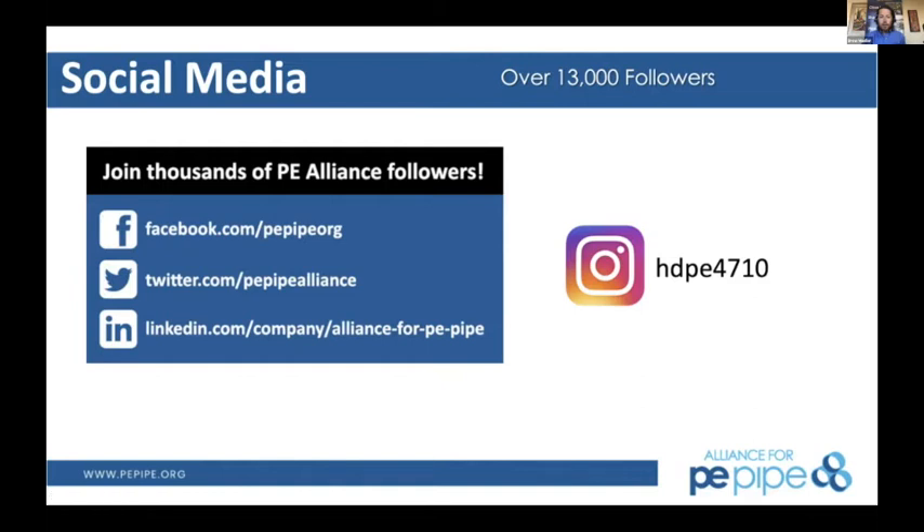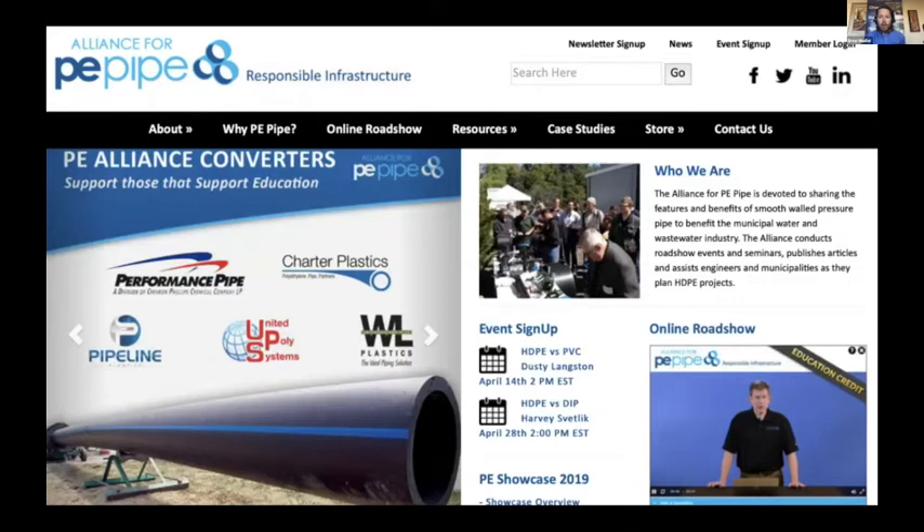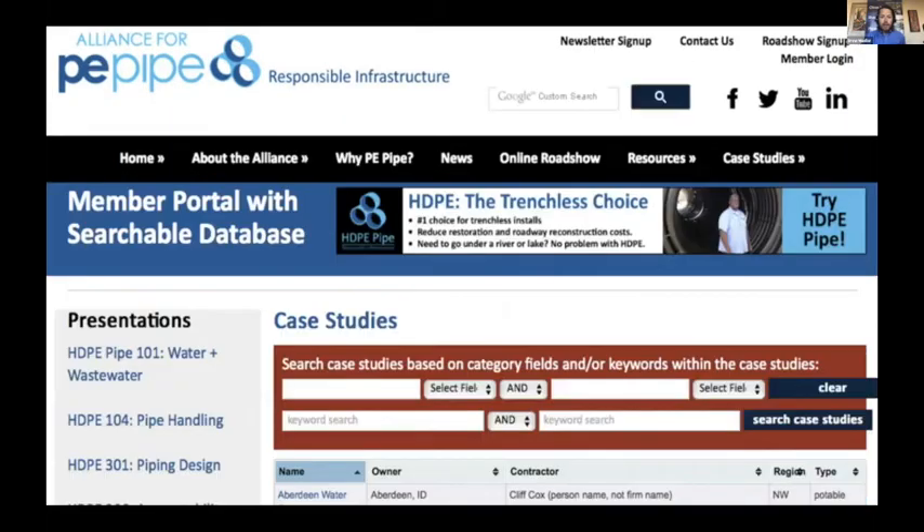By far our most activity is on LinkedIn, but follow us on the platform of your choice. Also on the website pepipe.org is a great case study database, searchable by project type and geographical location. If you are considering a poly project in your municipality, chances are you can find a case study of someone who's done something similar nearby. If you have a case you'd like published, feel free to reach out — we have interns that can write the case study for you.